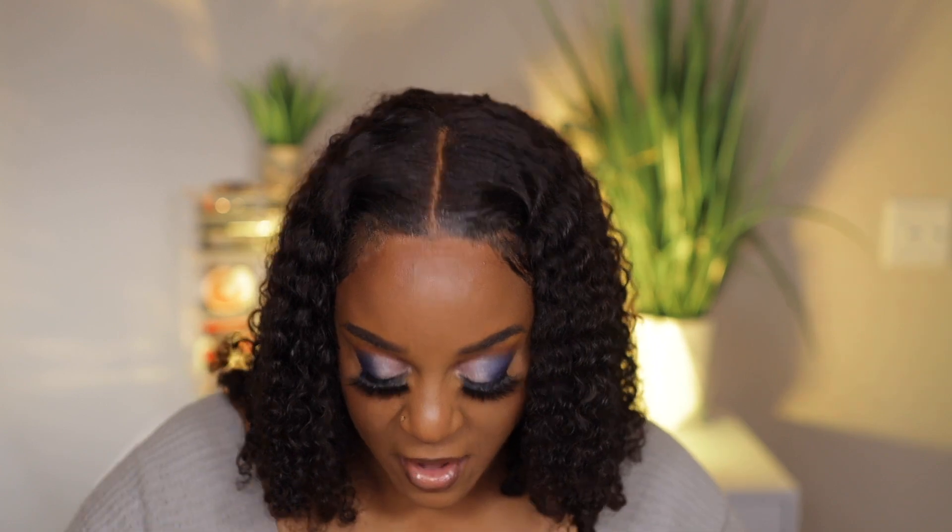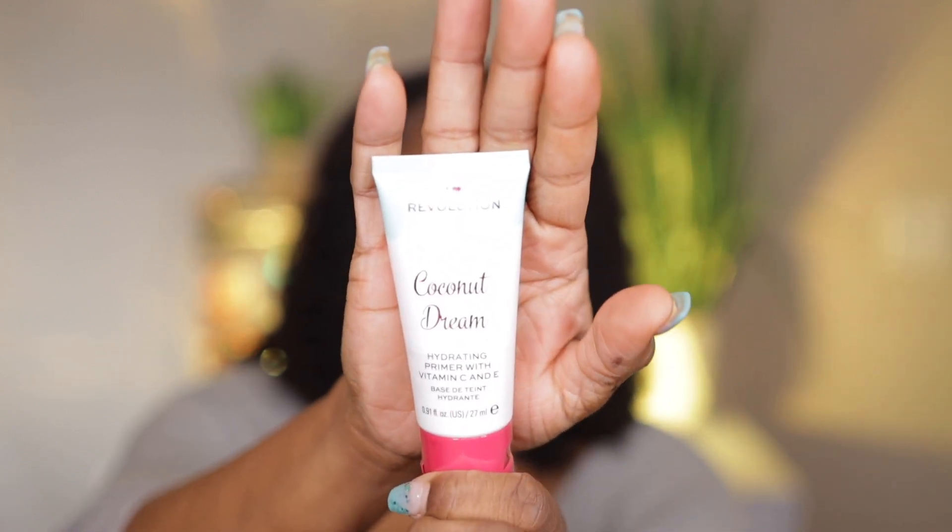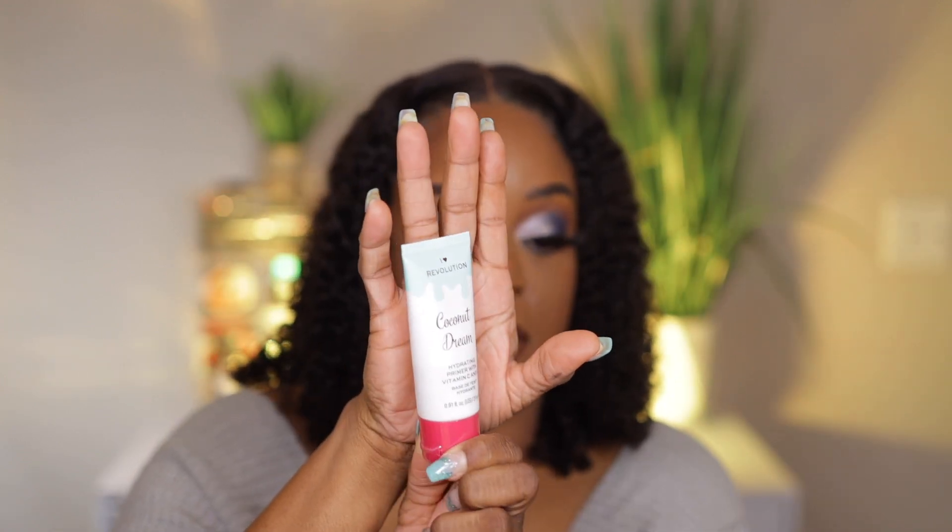I know I didn't need this stuff, but they were having a sale. The first thing I got is this Coconut Dreams — I Heart Revolution Coconut Dreams Hydrating Primer with Vitamin C and E. It's a hydrating primer and it was four dollars. I love my strawberry whipped cream primer from them, so I said why not try this one.